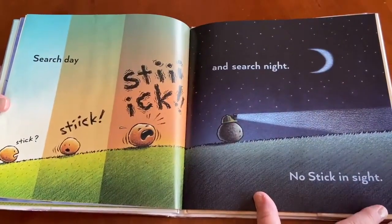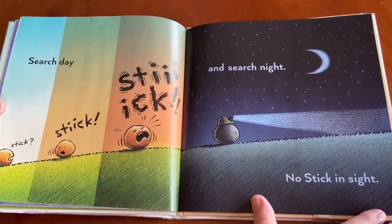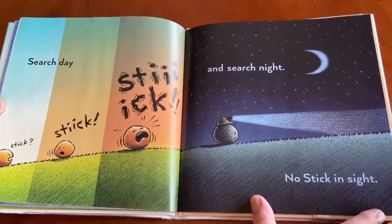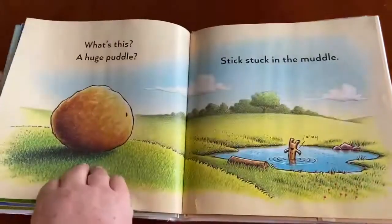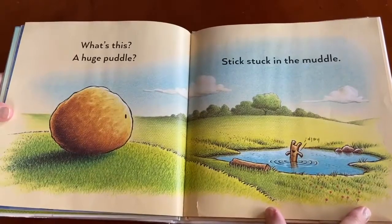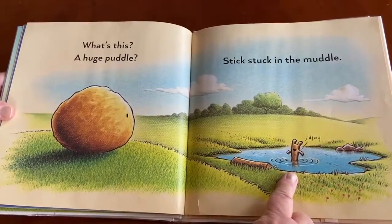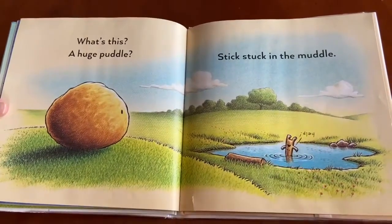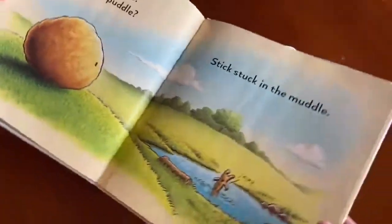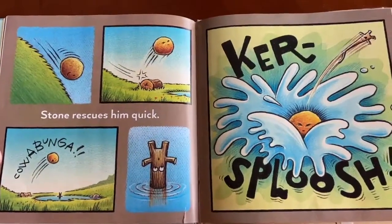Search day, search day, search day. Stick! Stick! Stick! And search night — no Stick in sight. What's this? A huge puddle? Stick stuck in the muddle. He's upside down and there's a word that says 'help.' Stone rescues him quick.